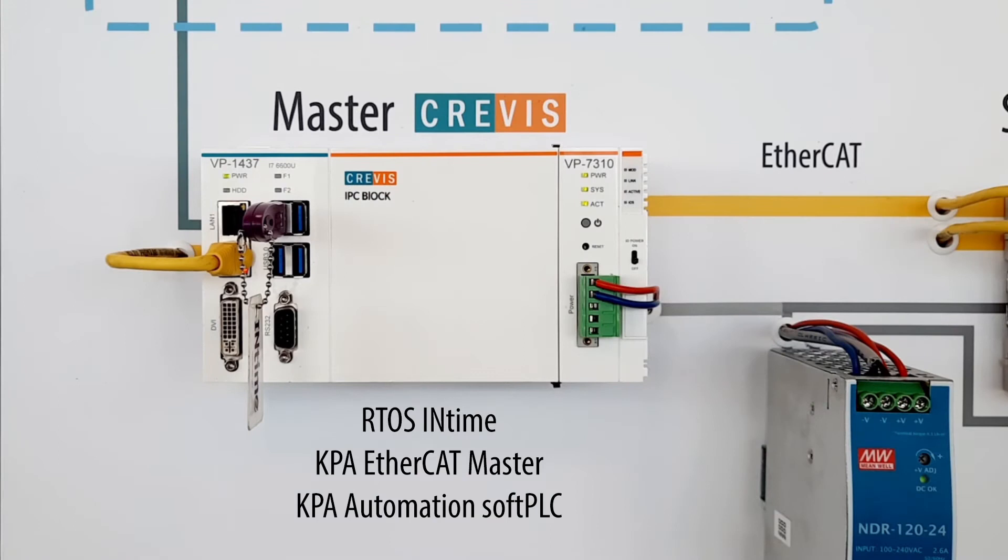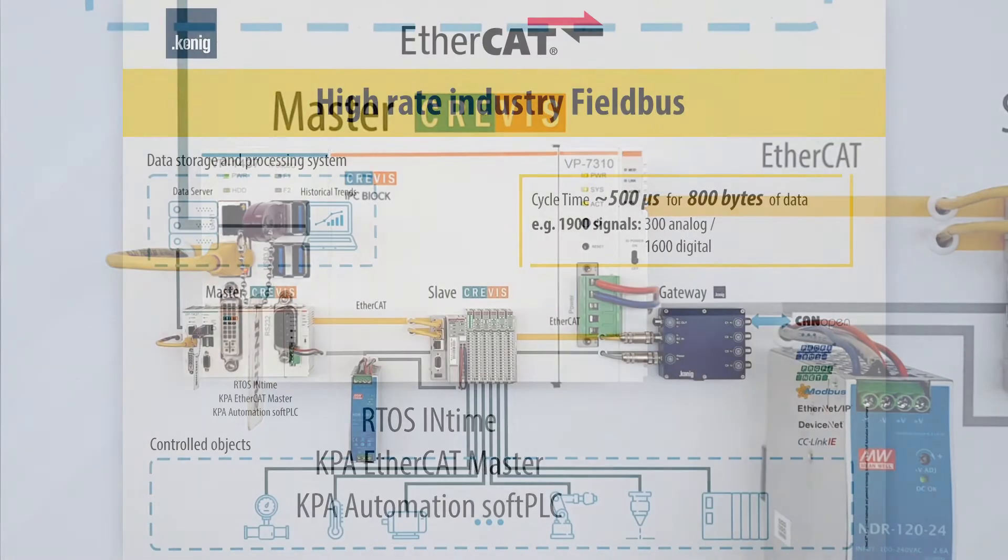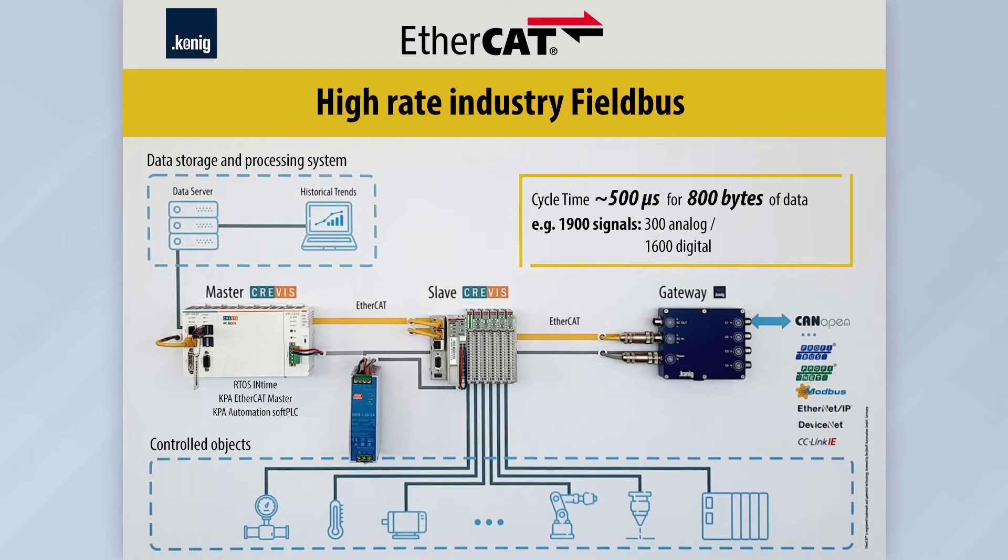The head unit contains the real-time operating system INtime and the proprietary software stack KPA EtherCAT Master. All data collected by the devices are combined into one command or datagram, which is sequentially passed from one device to another. After simultaneously polling the devices, the necessary information is transmitted and stored in the corresponding registers of the datagram. In this way, collisions can be avoided, the channel for transmitting data is used as efficiently as possible, and high speeds of the industrial cycle can be achieved.